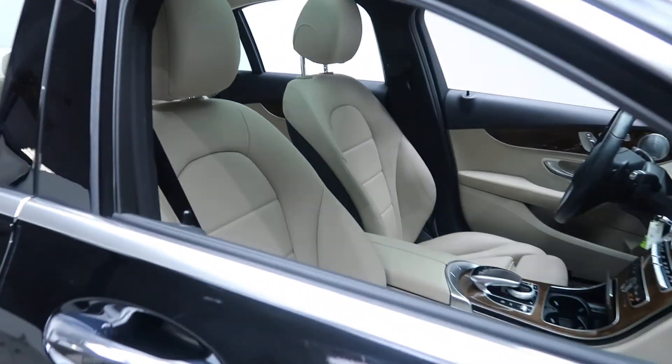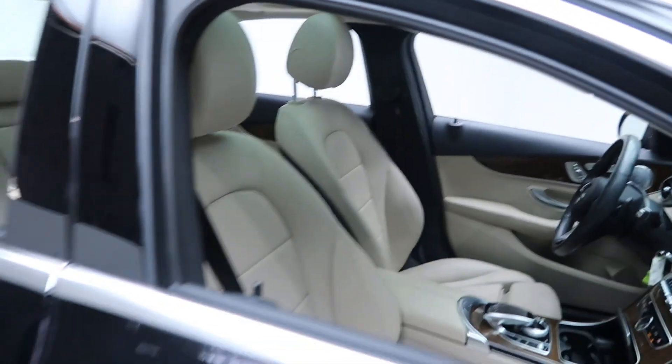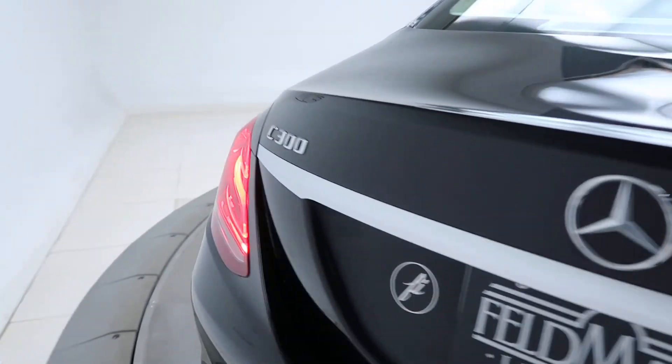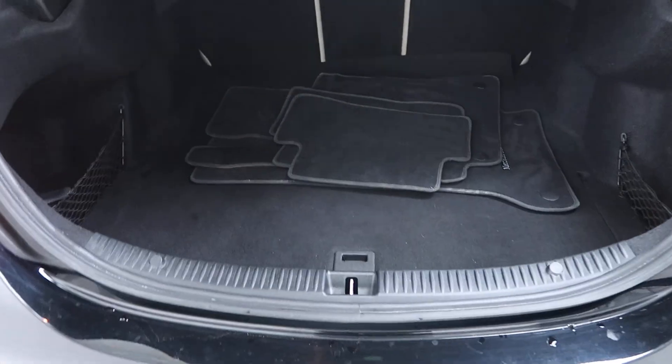We've got a beige interior, panorama roof, and coming along back here we've got our C300 4Matic badging, a clean set of floor mats, and fold-down rear seats.